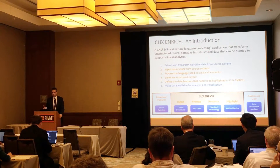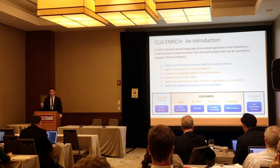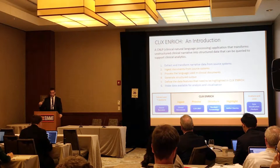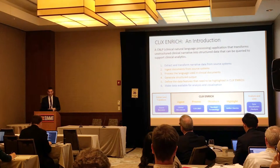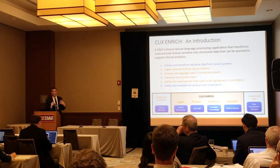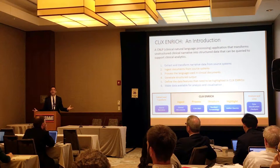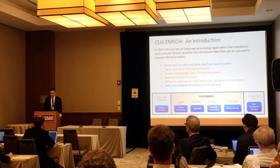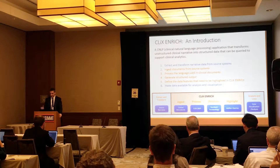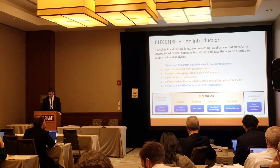This clinical natural language processing application transforms that unstructured clinical narrative into structured data that you can then query into a very objective ranking, which I'll show you in the coming slides. It extracts the narrative data, ingests those documents, processes the language used in the clinical documents — and I'll show you some examples of how it uses different search terms and can even handle errors in the way a word is written — then generates a structured output, defines the data features that are needed, and makes that data available for analysis and visualization.